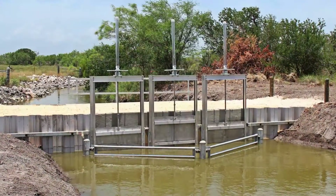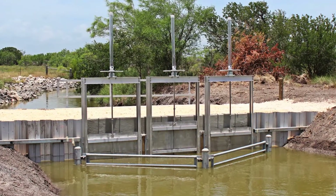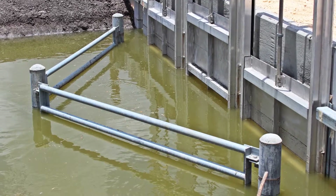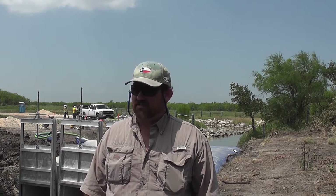What we have here behind us is a freshwater inflow management structure on the Rincon Bayou. It consists of three sluice gates — gates that can be raised and lowered to help manage the water level inside the Rincon Bayou.